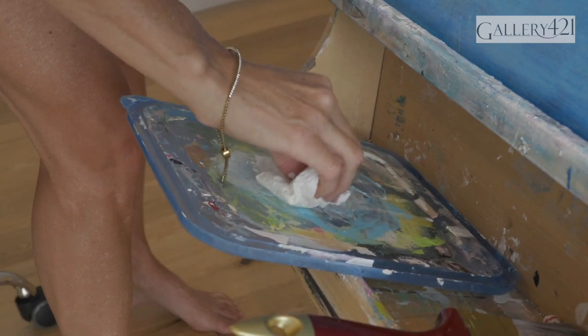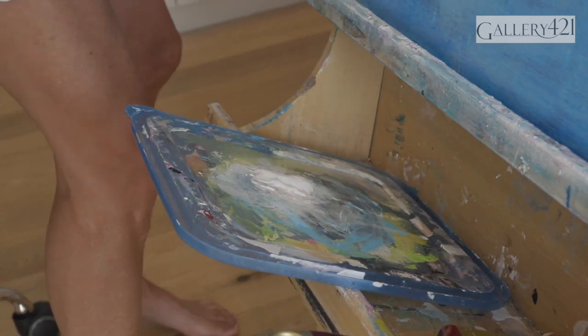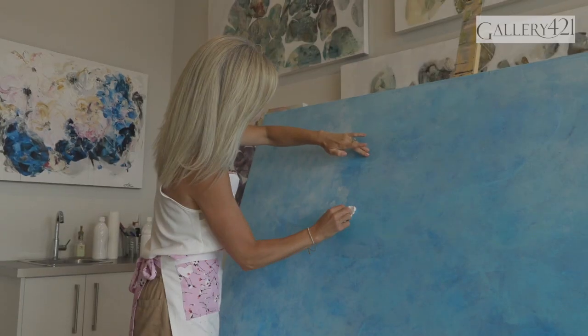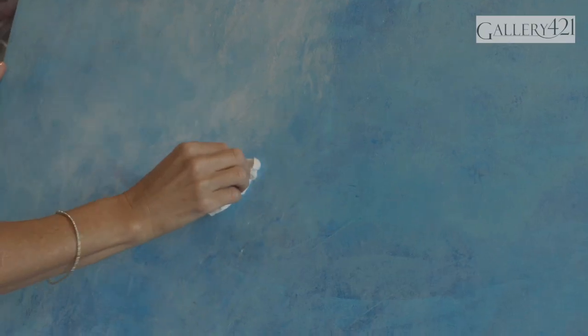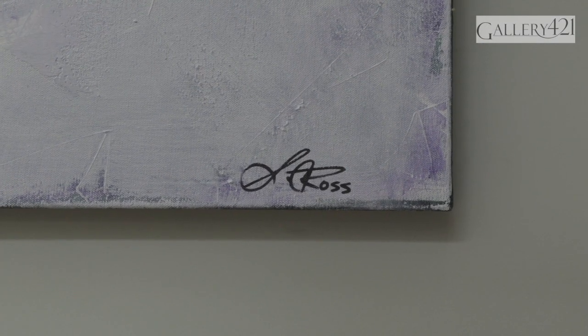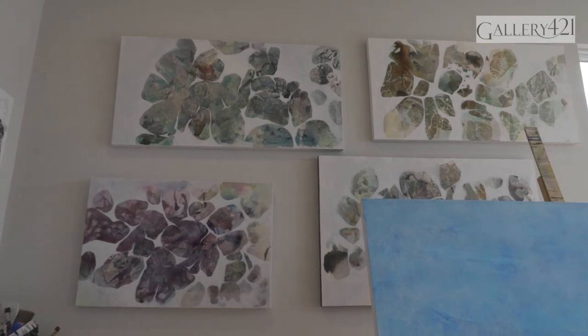Quite often the painting takes a turn and ends up nothing like what I'd imagined, but I often like it more. Sometimes my work is described as creative mistakes, and this is often how my layers take effect in most of my paintings.